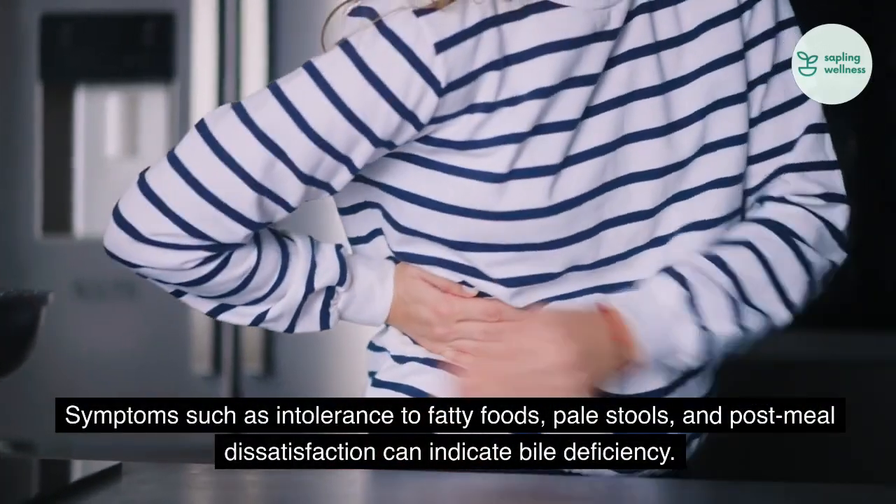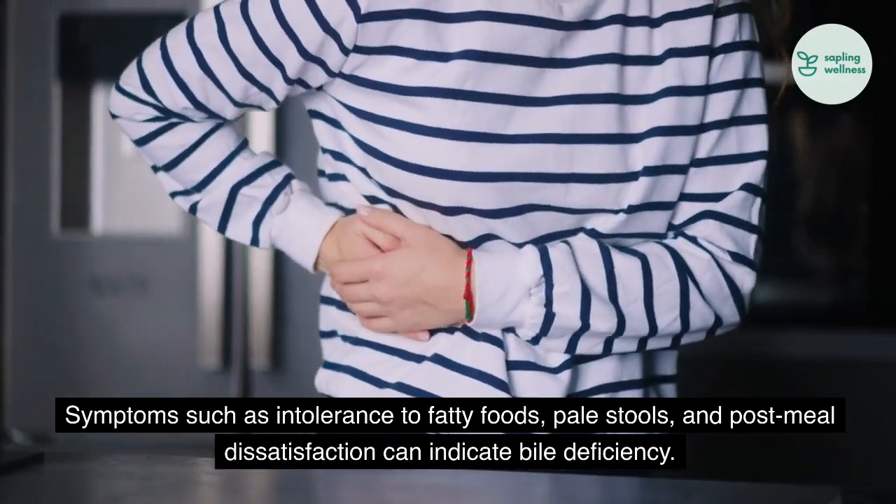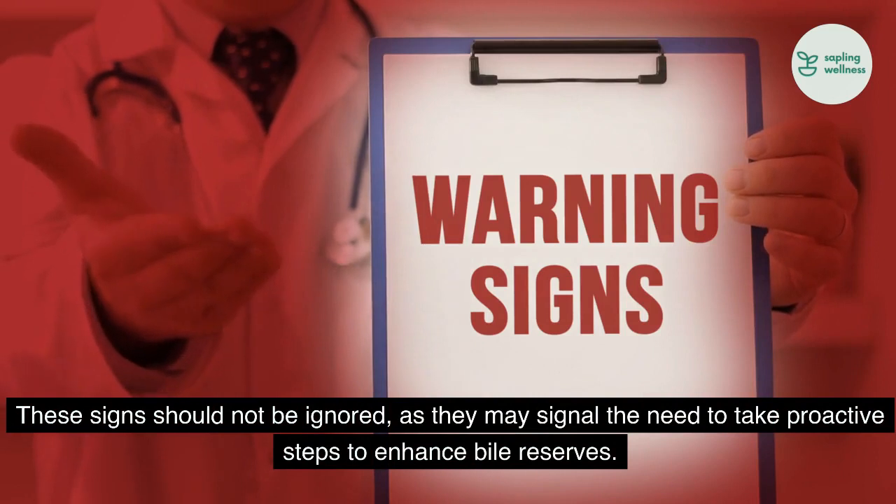Symptoms such as intolerance to fatty foods, pale stools, and post-meal dissatisfaction can indicate bile deficiency. These signs should not be ignored, as they may signal the need to take proactive steps to enhance bile reserves.